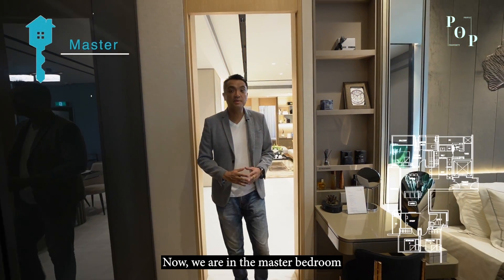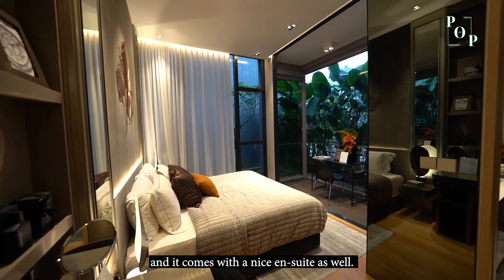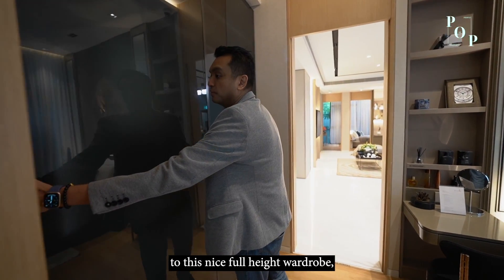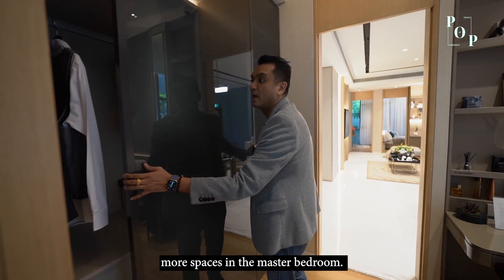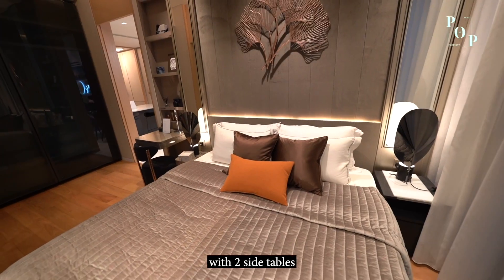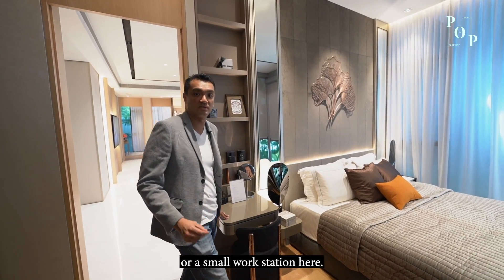Now we're in the master bedroom of this 3-bedroom plus study unit. The size of the master room is 14 square meters, which is very spacious, and it comes with a nice ensuite as well. There is a full-height wardrobe nicely designed and tucked to the wall line to give the homeowner more space. The master bedroom can easily fit a queen or even a king-size bed with two bedside tables. There is also provision for homeowners to place a dressing table or a small workstation.